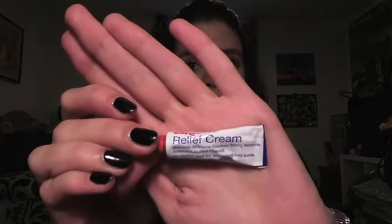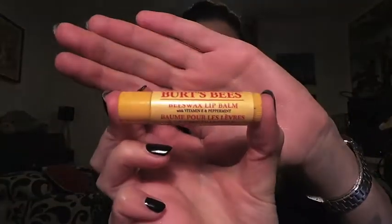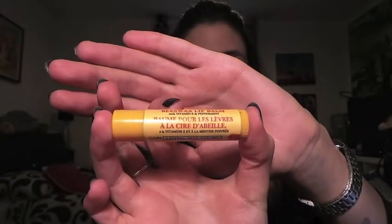...the Blistex Relief Cream — medicated relief for occasional cold sores, cracked, chapped and sore lips. I have a tendency to bite the inside of my mouth and lips. If you do that too, leave a comment below — it's like biting your nails, just one of those compulsive things you don't even realise you're doing. One lip balm I use a lot under my lipsticks, especially matte ones because they dry out your lips, is the Burt's Bees beeswax lip balm with vitamin E and peppermint. It leaves my lips really moisturised for a long time.